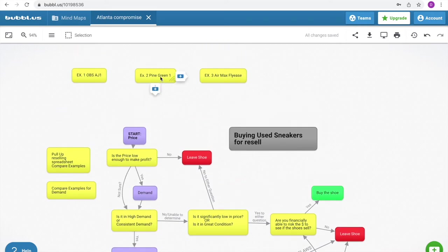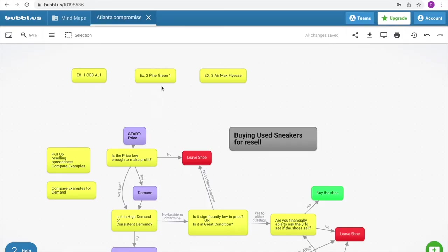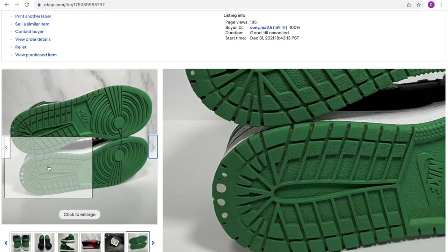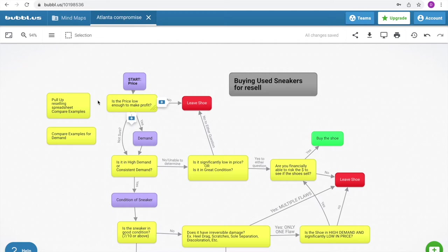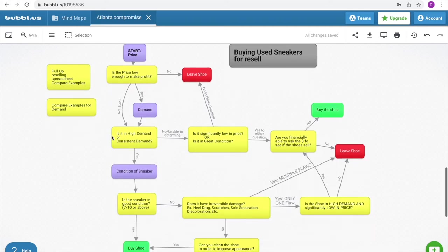Example number two: the Pine Green Jordan 1. This one is a kicker because I bought the shoe on Depop and I did not see a flaw in the pictures because the seller didn't show it. When the shoe arrived, it had heel drag. So I actually needed to use this chart to figure out whether to keep it or not. Starting: is the price low enough to make profit? I wasn't sure, so: not sure.